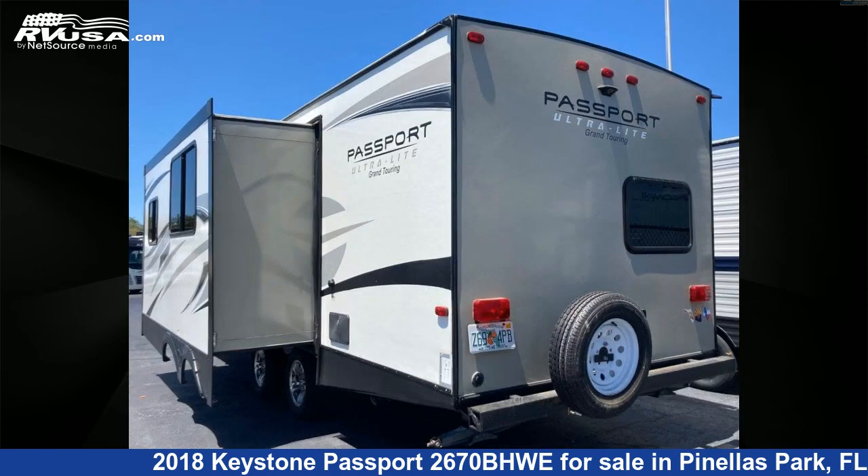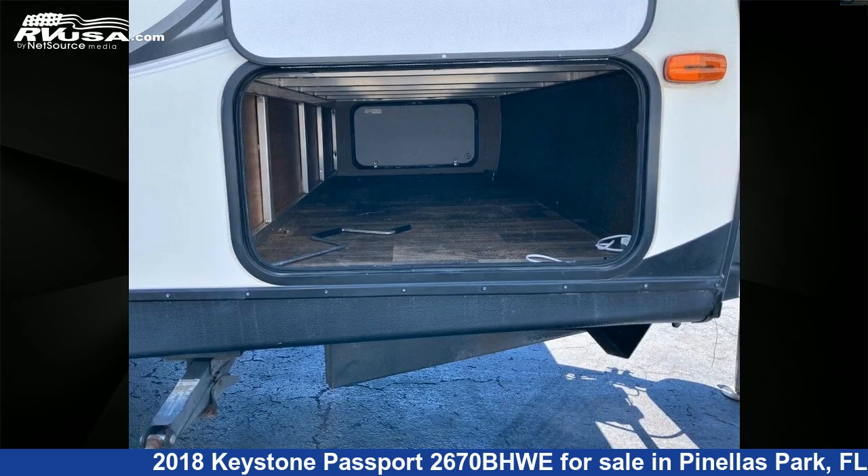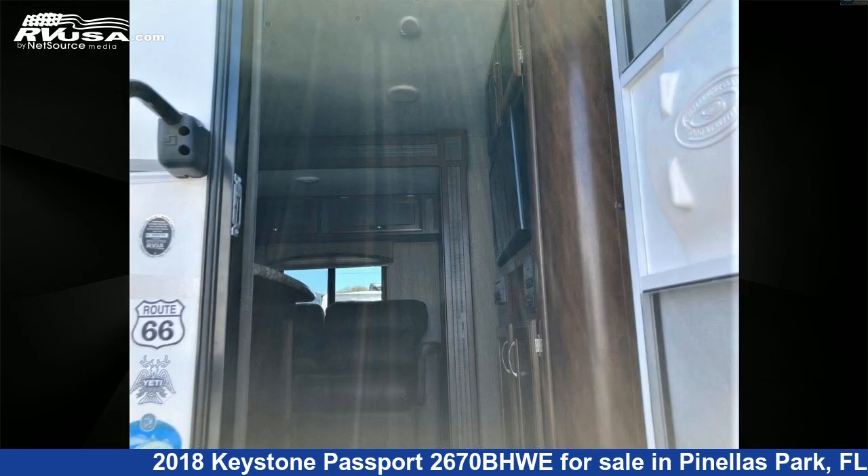The unloaded weight of this 2018 Keystone Passport 2670BHWE is 5,274 pounds. For more information and pricing on this unit, and to see all units available for sale by Travel Camp of Pinellas Park, visit rvusa.com.